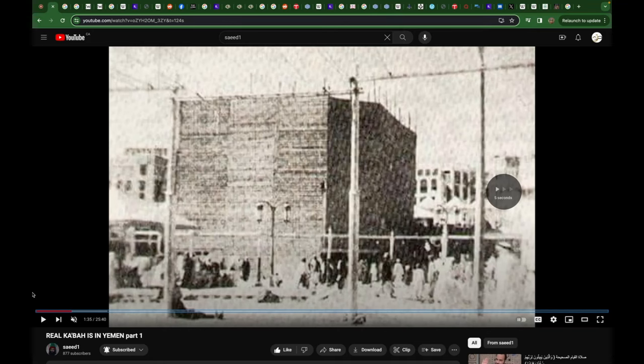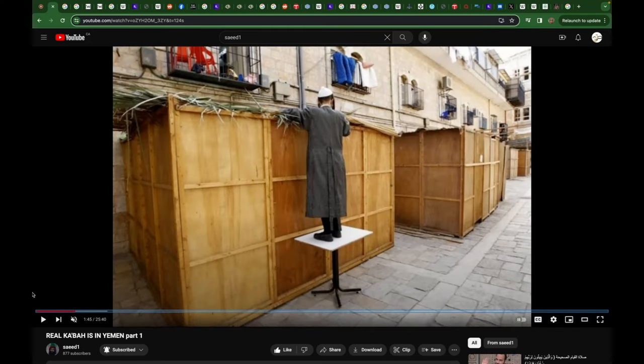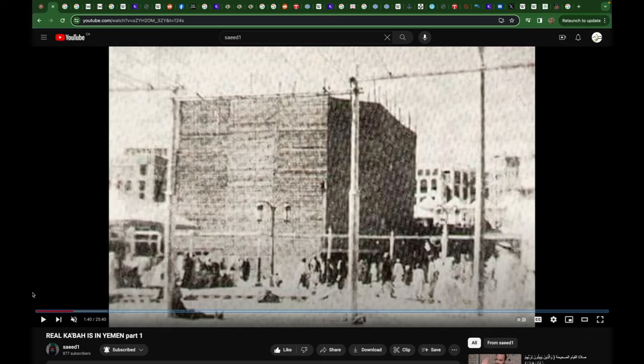To me, it looks like a wooden box-like structure. The problem is that we're told this is basically 1,400 years old — even older than that. Most Muslims are told that Ibrahim, the Prophet Abraham, is the one that built the Ka'bah. We're going to investigate this claim because nothing could be further from the truth. And evidence in Saudi Arabia today says otherwise as well, even by their own omission.